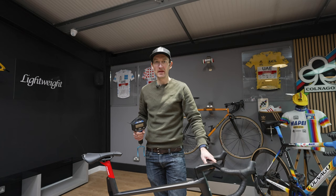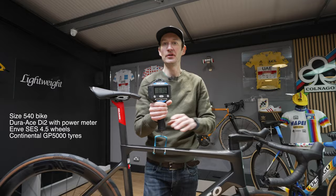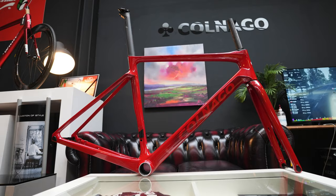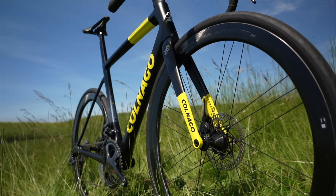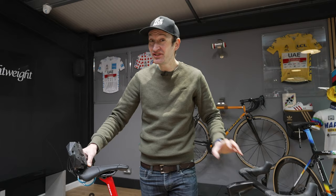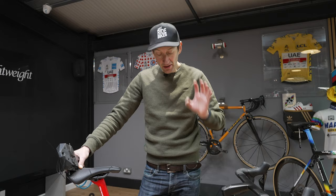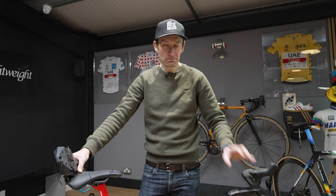Time to put the bike on the scales and see what it weighs — no pedals, no bottle cages. Now that isn't as light as I was expecting or hoping. I rode the V3 RS Tour de France edition with a Campag groupset last year, and that from memory was 7.1 kilos, so it's not super light. I've just ridden a Cannondale Super 6 Evo — that was lighter. Giant Propel is 6.9 kilos. Tarmac SL7 is lighter as well. But remember, weight isn't everything, and it's clearly not holding back Tadej Pogačar.